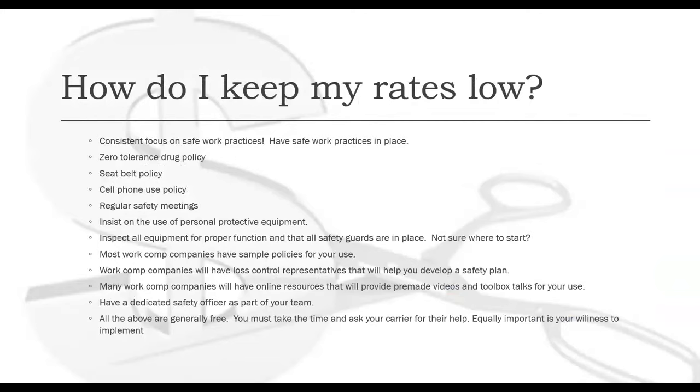So how do I keep my rates low? This is more about your business practices than anything else. Keep a consistent focus on safe work practices every single day: have a zero tolerance drug policy, a seat belt policy, a cell phone use policy, use regular safety meetings, insist on the use of personal protective equipment, inspect your equipment for proper function, and ensure that all safety guards are in place.